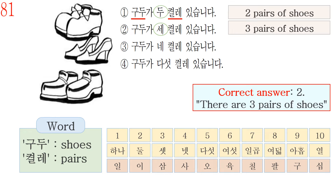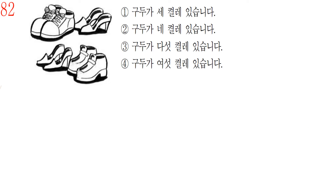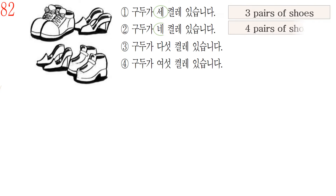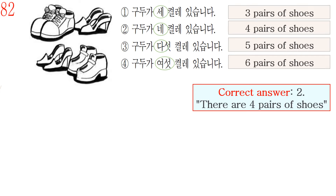구두가 세 켤레 있습니다 — there are three pairs of shoes. Number 3, 네 켤레, means four pairs. Number 4, 다섯 켤레, means five pairs. For question number 82, there are four pairs of shoes in the picture. Number 2, 네 켤레, means four pairs. So the correct answer is number 2: 구두가 네 켤레 있습니다 — there are four pairs of shoes. Number 3, 다섯 켤레, means five pairs. Number 4, 여섯 켤레, means six pairs.